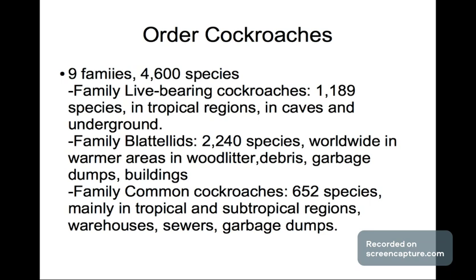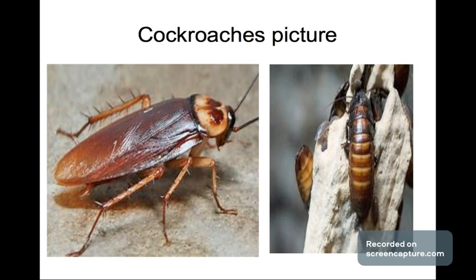The next cockroach family has 2,240 species found worldwide in warmer areas — you can find them in wood litter, debris, and garbage dumps. The last family is the common cockroaches, which has 652 species mostly in tropical and subtropical regions. You can find them in warehouses, sewage, garbage dumps — you name it.